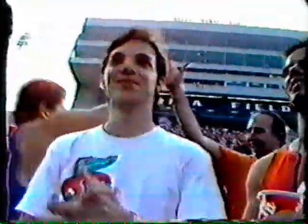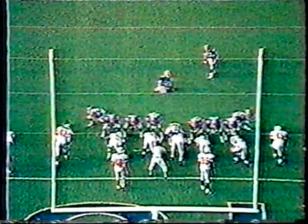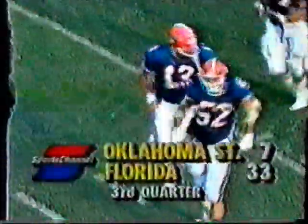It is the first college touchdown for Trey Everett, the young sophomore on a post route. Shane Matthews just floats it out front where he had a shot. Mike Clark, with a diving attempt at the last second, just can't deflect the football — Everett wins the battle. It was also the first touchdown pass thrown by Shane Matthews as a Florida Gator. The extra point makes the score: Gators 33, Oklahoma State Cowboys 7.